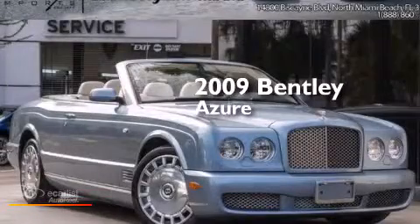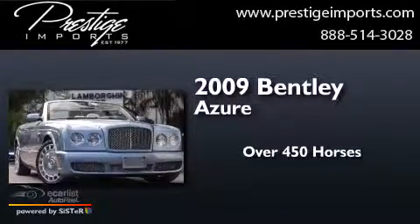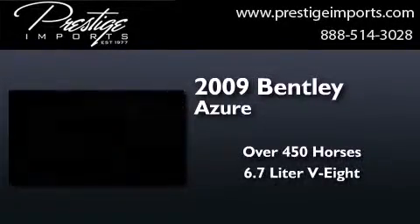This is a 2009 Bentley Azure. This convertible has over 450 horses and a 6.7 liter V8.